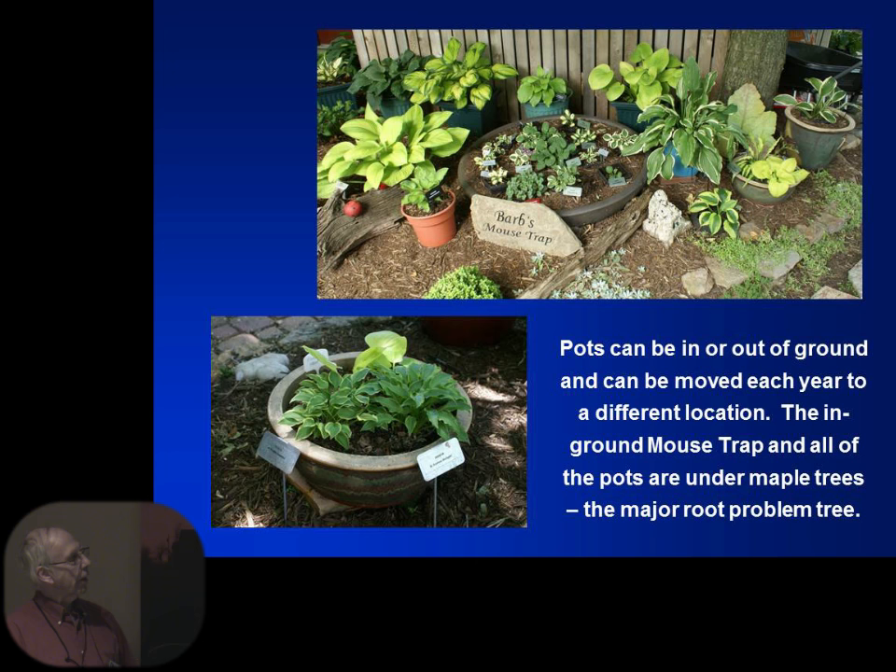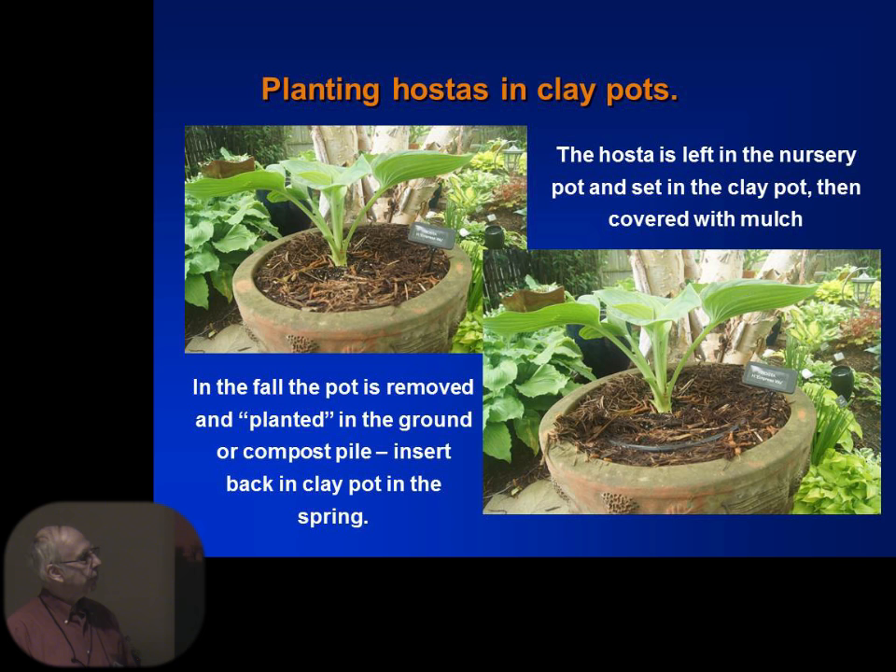We've gotten into the minis. This is Barbara's mousetrap — we have one large pot that she has. Those are all mouse ears — Blue Mouse Ears in the middle, and then all the sports that have come out of Blue Mouse Ears. She's a collector of those. Here's another set of minis. They work really well in raised beds with soil that allows them to drain. The only issue you have to watch with minis is in wintertime — they will want to heave because they have a very small root system. If you find the roots are up out of the ground, push them back down in and they will continue to live.